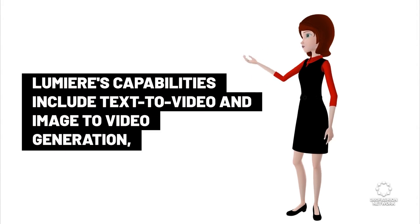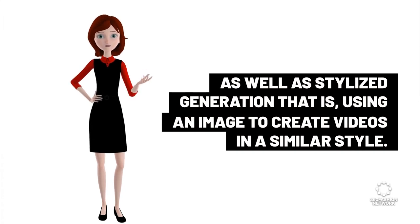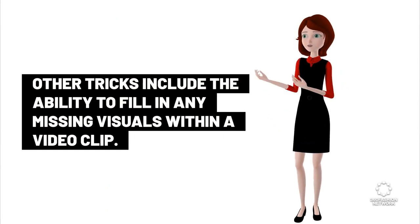Lumiere's capabilities include text-to-video and image-to-video generation, as well as stylized generation — that is, using an image to create videos in a similar style. Other tricks include the ability to fill in any missing visuals within a video clip.